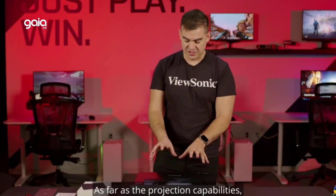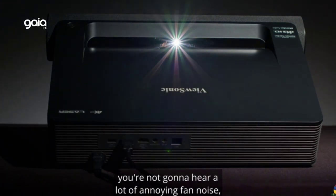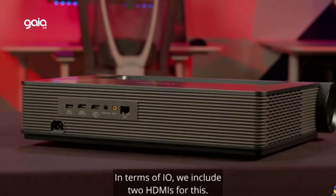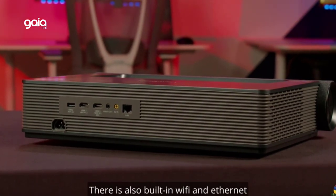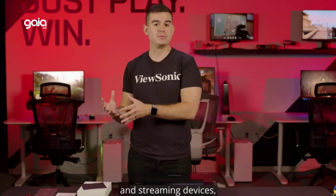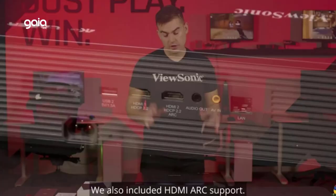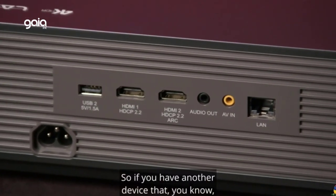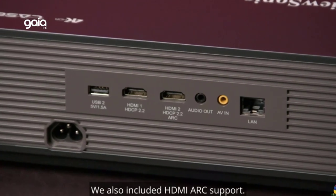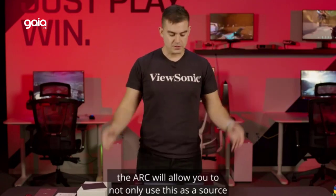Perfect images on nearly any surface — 4-corner adjustment and 60 points of correction deliver a perfectly proportioned image every time. Project images onto flat screens, curved walls, and everything in between. The laser phosphor light source lasts up to 20,000 hours for long-term, virtually maintenance-free usage and a lower overall total cost of ownership. Dual integrated Harman Kardon 50W speakers with Dolby and DTS support create a dynamic audio experience. Flexible Bluetooth in and out options let you use the projector as a Bluetooth soundbar or send audio to your own Bluetooth headset. Embedded 5 GHz Wi-Fi allows wirelessly sharing and streaming content from compatible smartphones, tablets, and other devices.